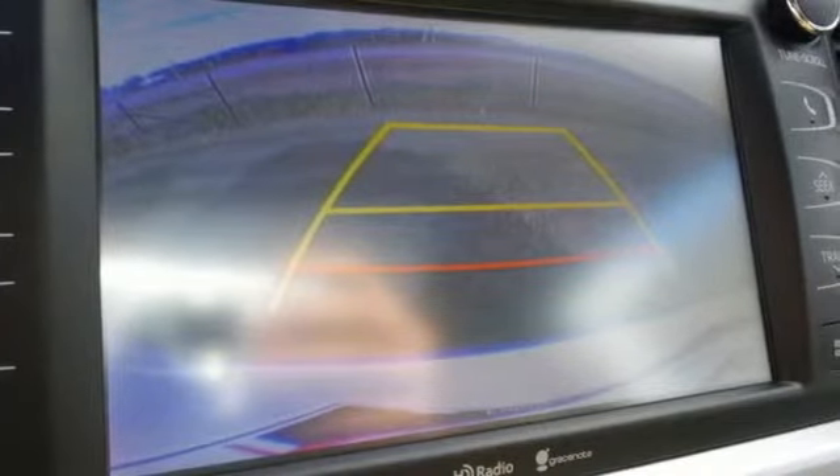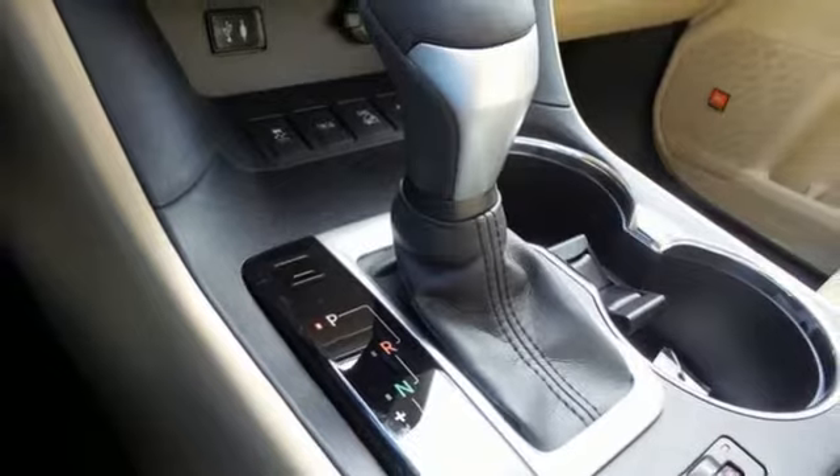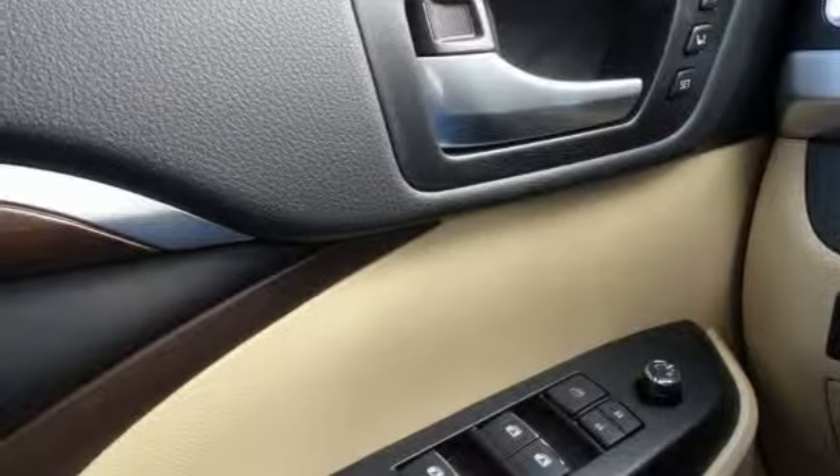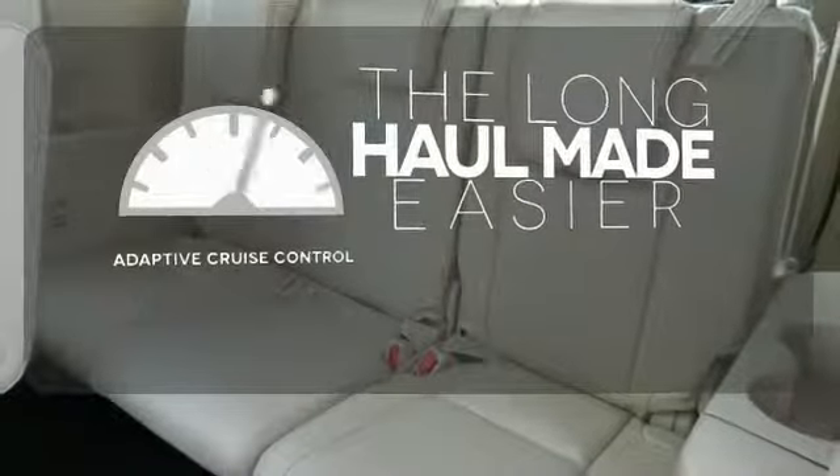Its double wishbone rear suspension delivers enhanced handling and ride comfort, while the Star Safety System works hard to keep you and yours safe on the road. Adaptive cruise control reads traffic in front of you to keep proper distance.